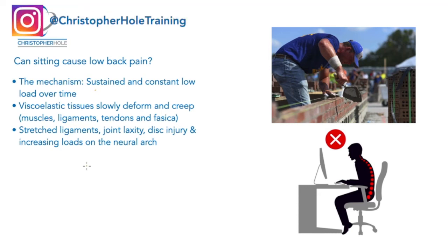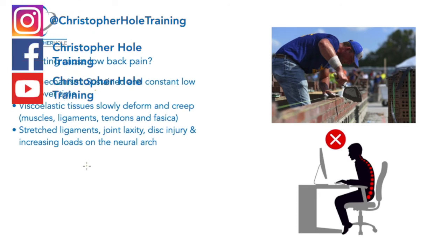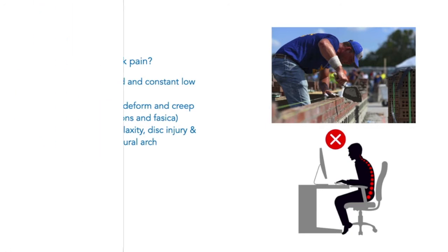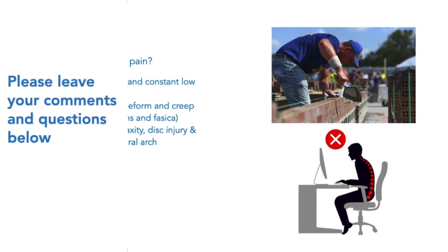In this tutorial, I'm going to try and answer the question: can sitting cause lower back pain? In this slide, we're going to look at the mechanism and what's happening and why. And then in the next slide, we're going to talk about some ways in which you can go about reducing that lower back pain from sitting and also get you on the journey to overcoming it.